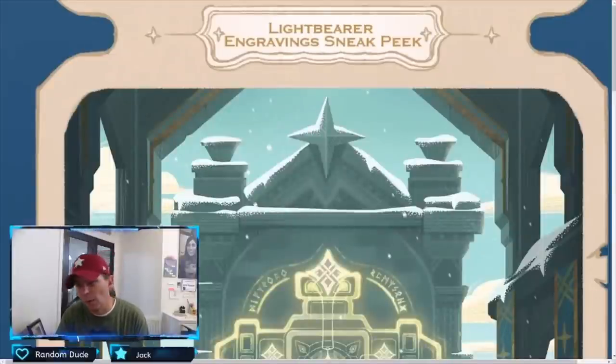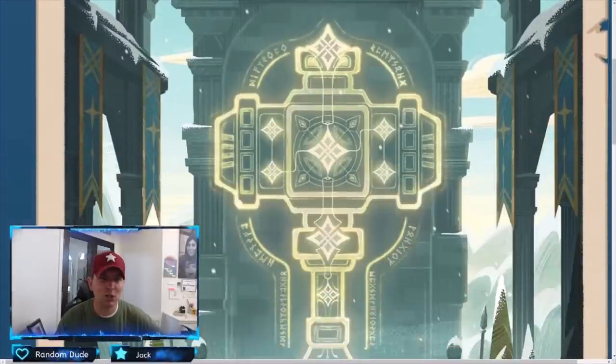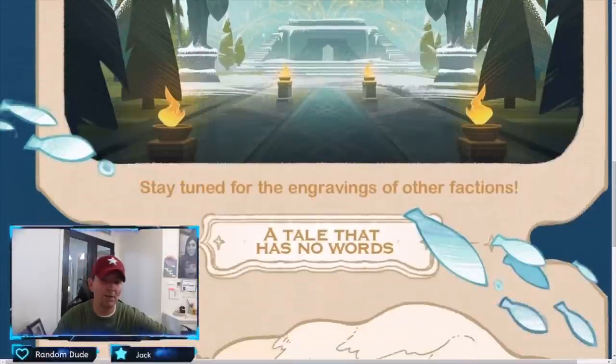Now this is what we've been waiting for — Thane had a new beer. Lightbearer engraving sneak peek! We already got the Wilder, Celestial, and Hypogean engravings, and the Dimensionals. Now it is going to be the Lightbearers, which is awesome to see. This giant hammer — I'm a huge fan of Thor with Mjolnir — very cool looking hammer indeed. This is going to be one of the two or three bases for the Lightbearer faction in the engraving system. Stay tuned for engraving of other factions.